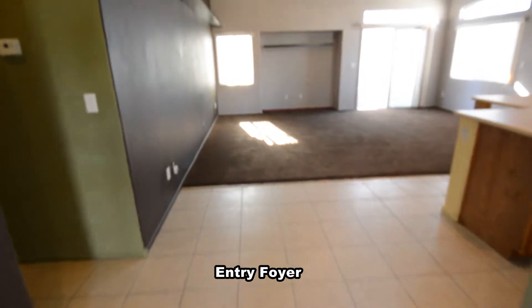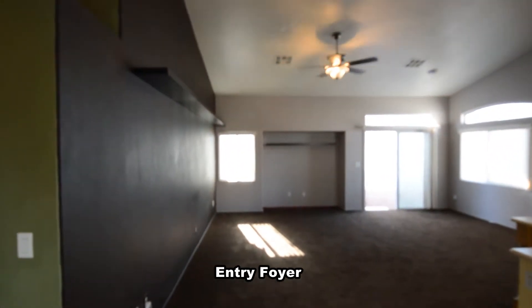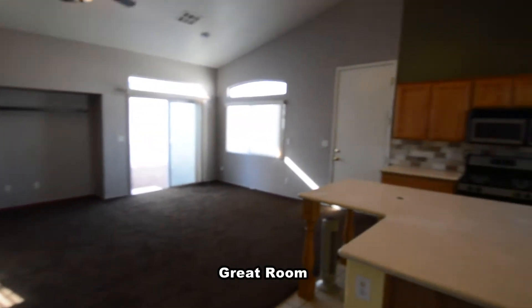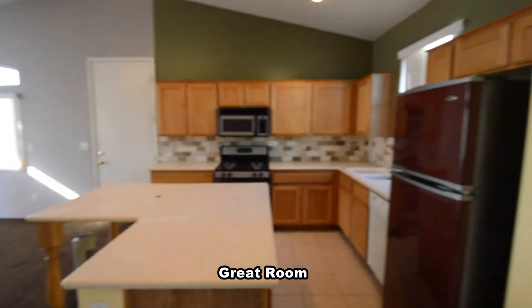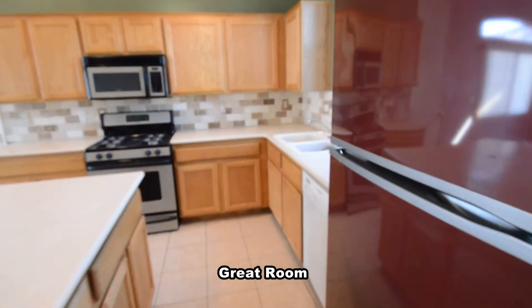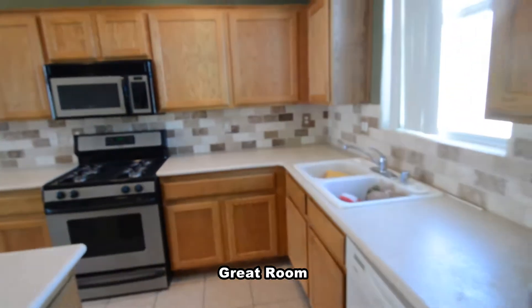The home features an open floor plan with a great room, three bedrooms, and two full bathrooms. The entry foyer has a tile floor. The great room has a vaulted ceiling, ceiling fan with light, carpet, and tile flooring, with a large open kitchen with a center island, granite counters, and all the appliances.